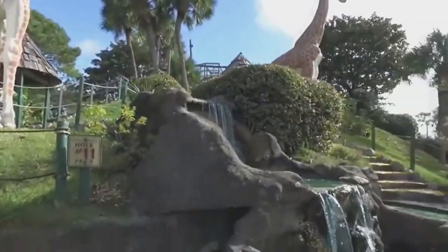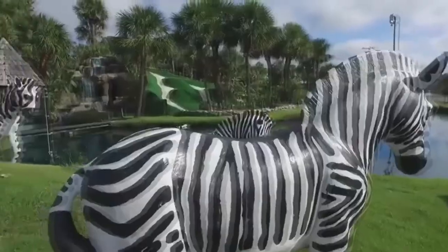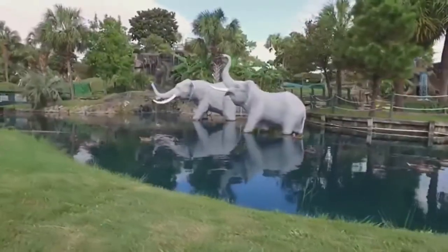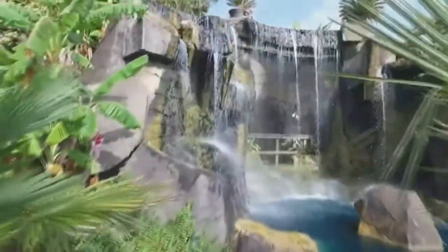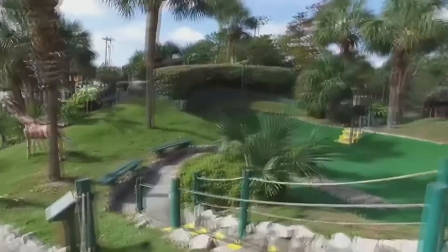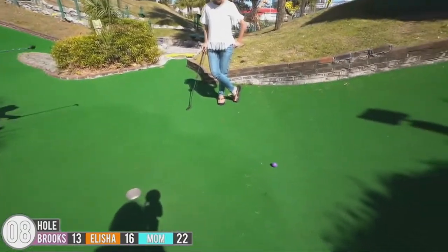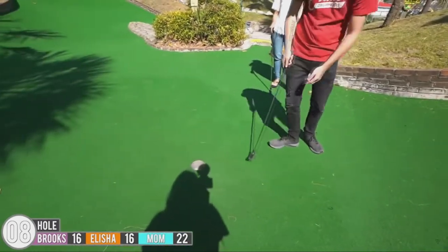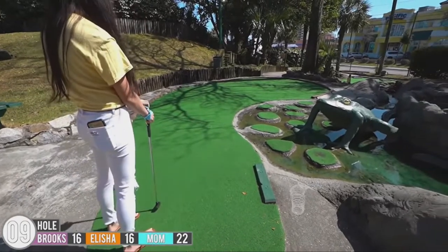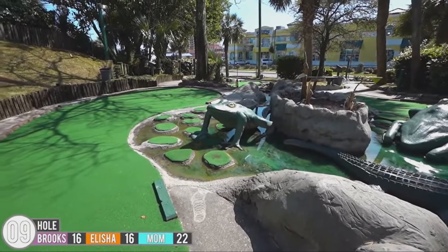Coming in at number three we have Jungle Lagoon Golf, located in central Myrtle Beach. It has two courses: the Lagoon Course and the Jungle Course. The giant hill you just saw is on the Lagoon Course — it's probably the most popular hole at this location. The holes are actually a little bigger here, about five inches in diameter instead of four and a quarter, so it's easier to make a hole in one. But the holes are definitely longer and more skill-based. There are open water hazards and that giant hill can send your ball about 30 feet away. All in all, this is one of my personal favorites.